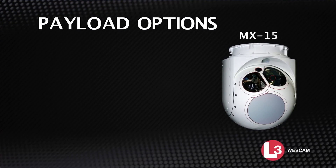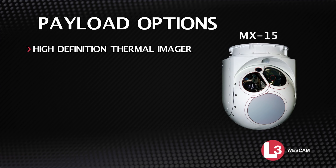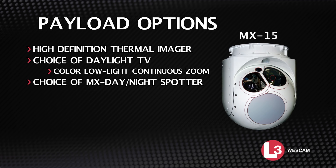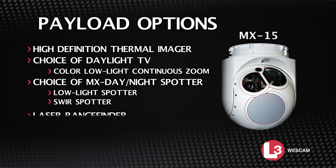Payload options include high-definition thermal imager, choice of daylight TV, color low-light continuous zoom, daylight zoom spotter, choice of MX day-night spotter, low-light spotter, SWIR spotter, laser rangefinder, and laser illuminator.